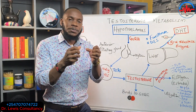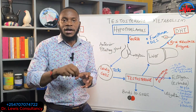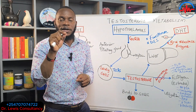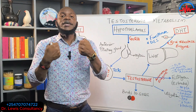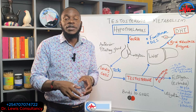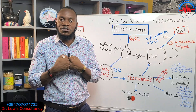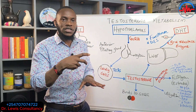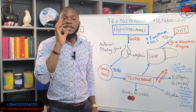Some testosterone is captured and bound to sex hormone binding globulin (SHBG), a protein. Anything bound to a protein is not available for action or metabolism — it acts as a reservoir or storage. If free testosterone in the blood drops, this bound testosterone is released to maintain blood levels. That is the second pathway.